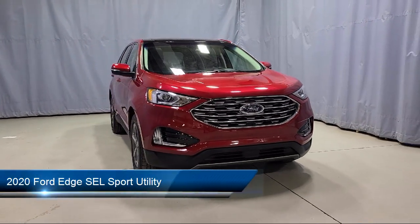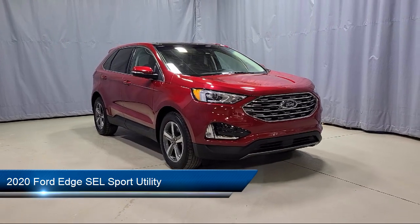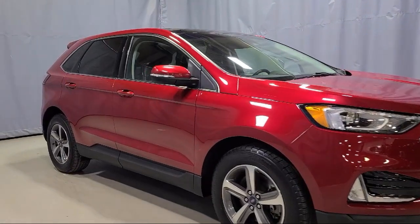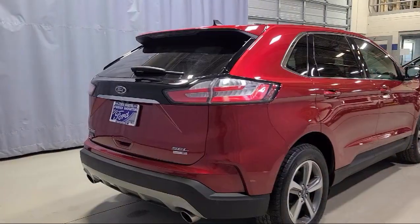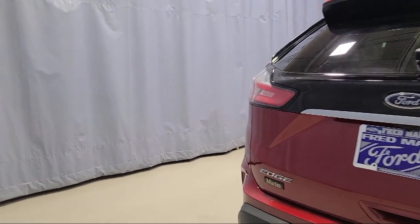It comes equipped with Ford Pass Connect, Ford Co-Pilot 360 Assist, foot-activated hands-free liftgate, wireless charging pad, remote start system, auto high-beam headlamp control, Sirius XM satellite radio, rain-sensitive windshield wipers, and adaptive cruise control with stop-and-go.